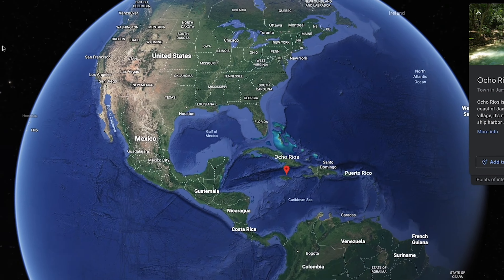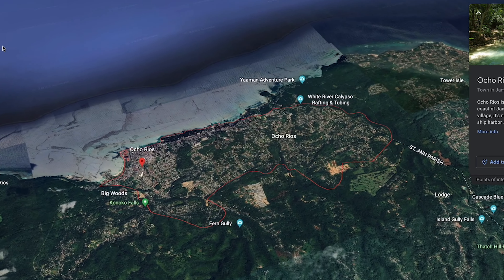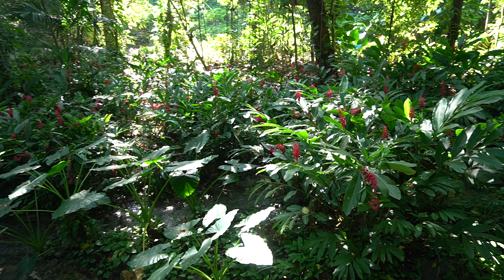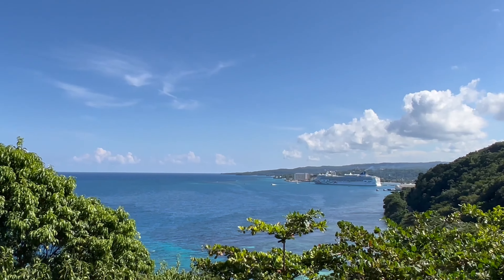Welcome to Jamaica! We are in the Ocho Rios area — dropped off at Falmouth. Jamaica has some of the most beautiful vegetation I think I've ever seen. Right now we're on this sky lift, getting ready to go 700 feet above sea level and do some cool runnings!